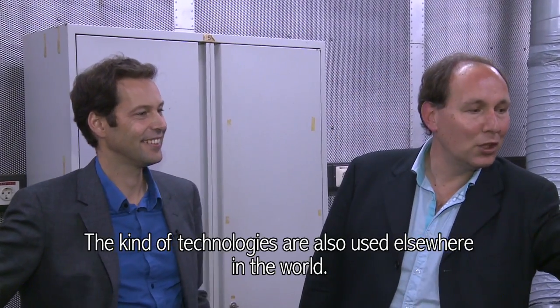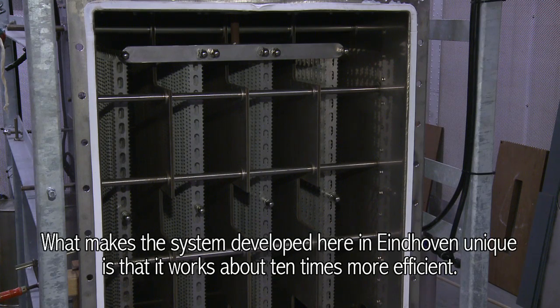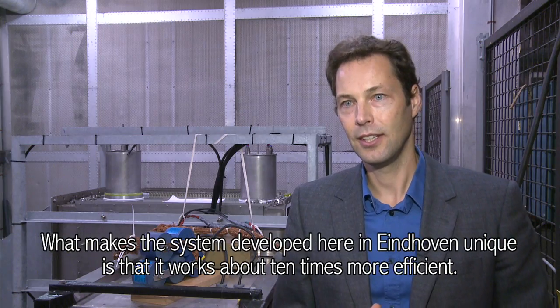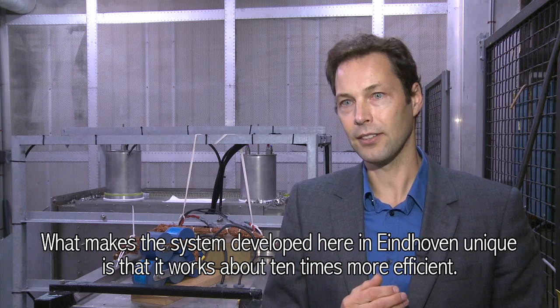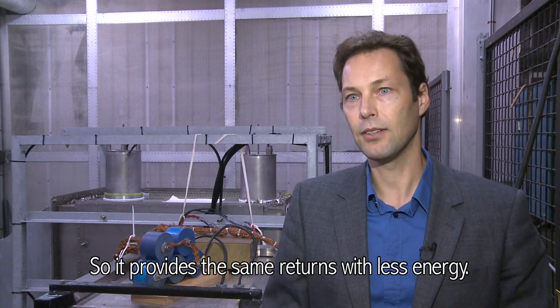Others in the world are also working on these technologies. What is unique about the system developed here in Eindhoven is that it works more efficiently — by a factor of 10. So the same results can be achieved using significantly less energy.